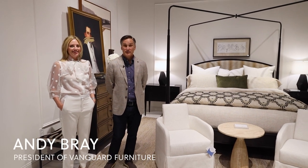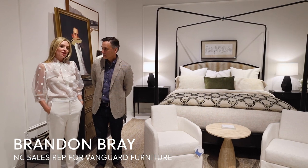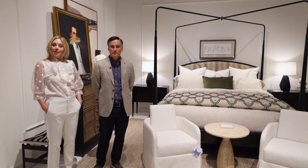Hi, I'm Andy Bray, president of Vanguard Furniture. And I'm Brandon Bray, North Carolina sales rep for Vanguard Furniture. Welcome to the Vanguard Furniture April 2023 showroom. We're glad to have you here.